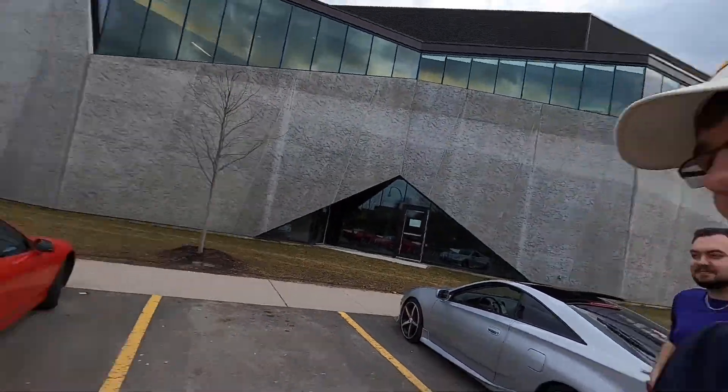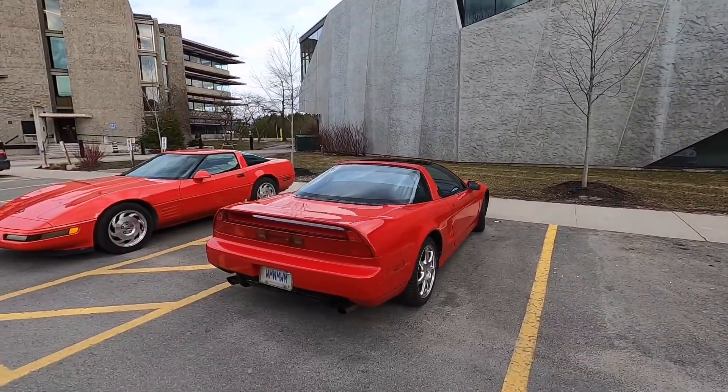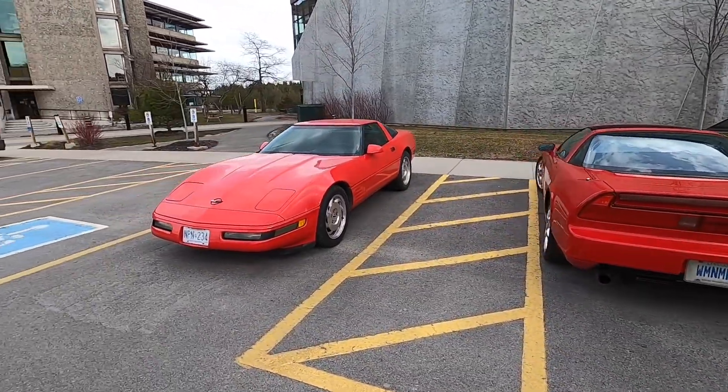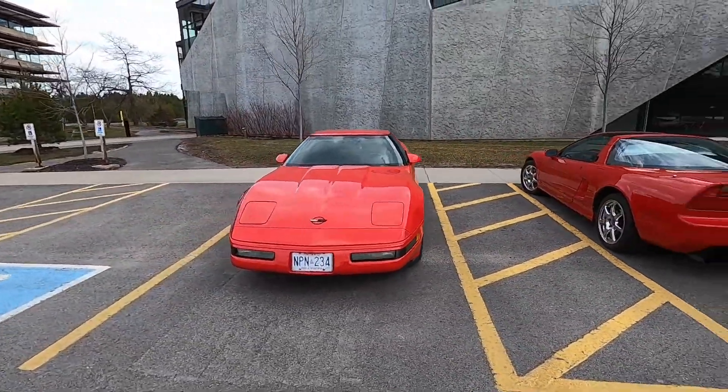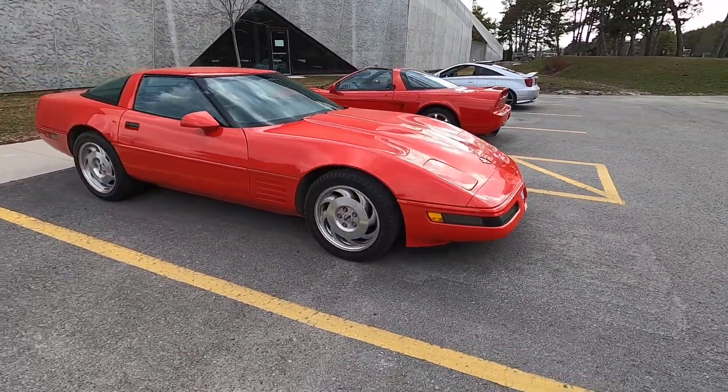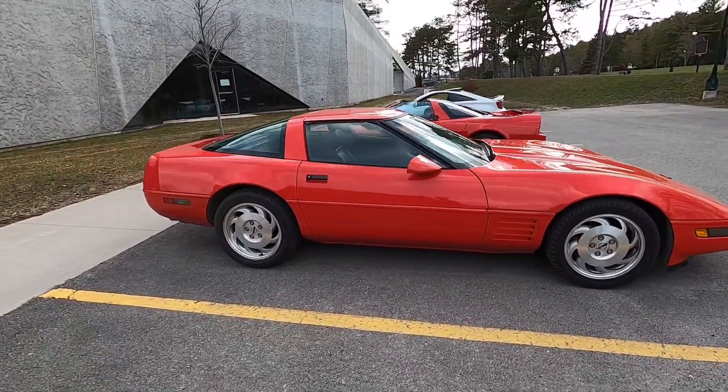If you follow me on Instagram, this was on my Instagram story — a 1995 Acura NSX, same plate. And we got a C4 Corvette here. It's an old plate; my guy's owned it for a while.